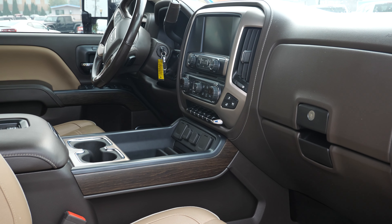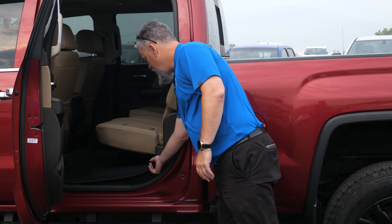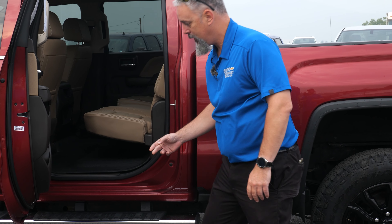Inside you have a nice beautiful tan leather with a red accent that really coordinates everything nicely. I do like the 3D-printed floor mats right here — there's a full protection pan going all the way across, so that carpet underneath is like brand new.